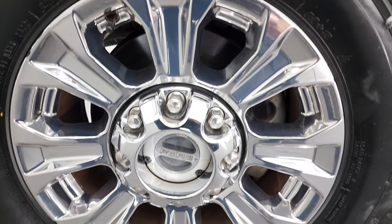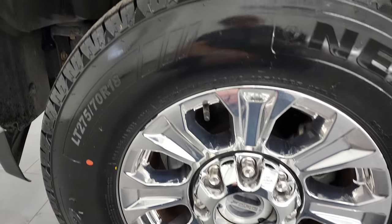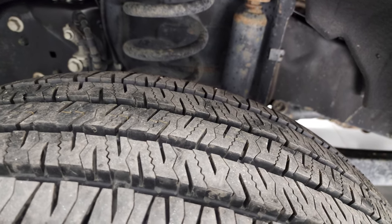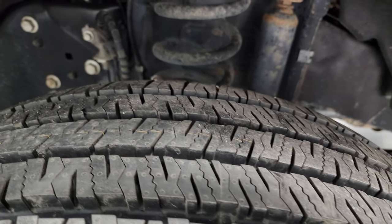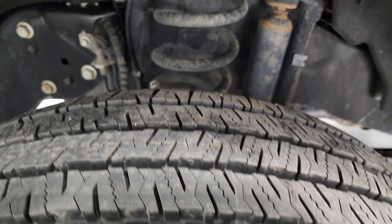This one comes with the chromed 18-inch alloy rims, and it has Nexen Roadian HTX2 LT275/70R18 tires on here. They are brand new — this truck came in with these tires on it, so they were brand new when we got it.